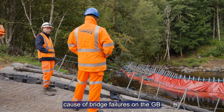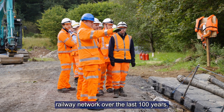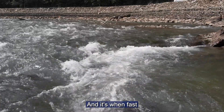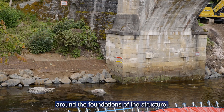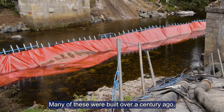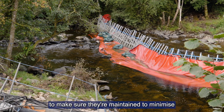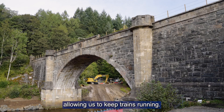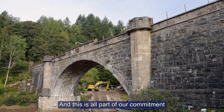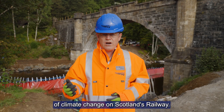Scour has been the leading cause of bridge failures on the Great British Railway network over the last 100 years, and it's when fast-flowing water erodes or wears away material around the foundations of a structure. Many of these were built over a century ago, and we have a responsibility to make sure they're maintained to minimise the impact of rising water levels during extreme weather, allowing us to keep trains running. This is all part of our commitment to dealing with the impact of climate change on Scotland's Railway.